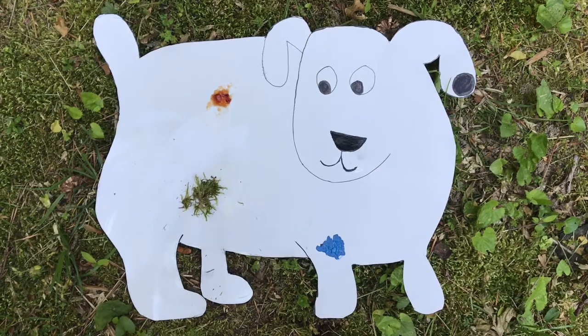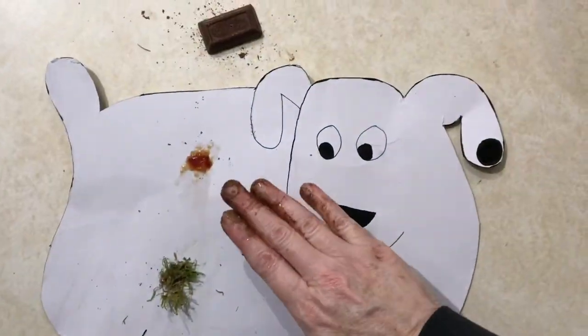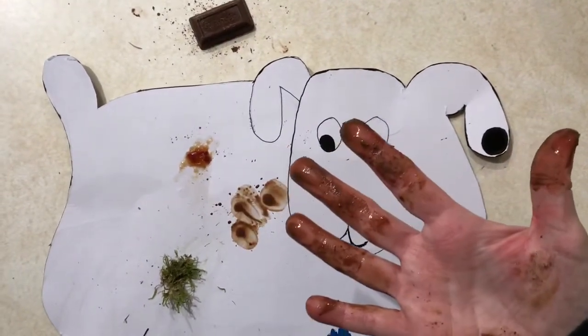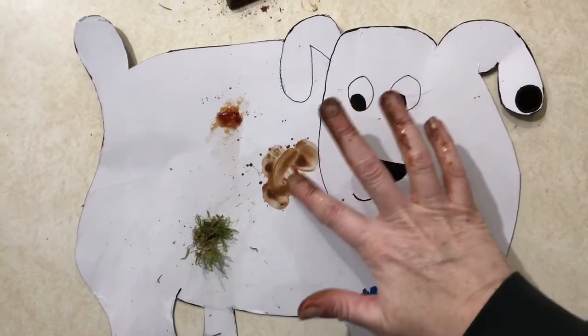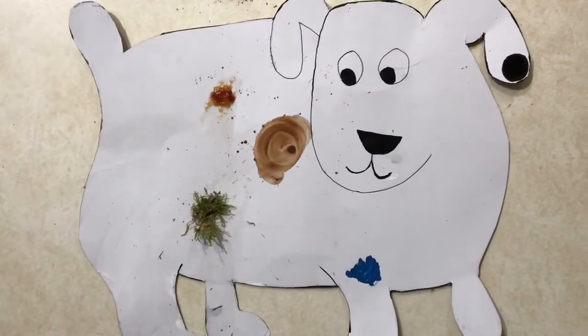One, two, three, four. Nice doggie. Nice doggie. Uh-oh! Somebody gave Dog a chocolatey pat. Now he has a brown spot.